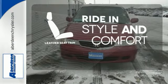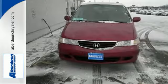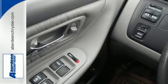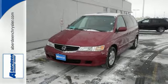Ride in style and comfort with leather seat trim. With tons of interior space and excellent crash test scores, your family will be safe and you'll never be sorry with the Odyssey.